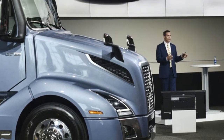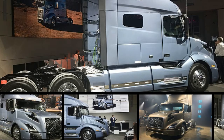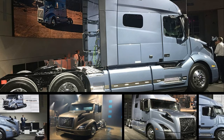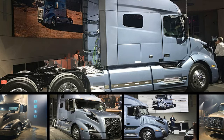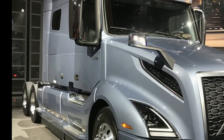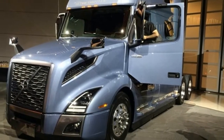Volvo Trucks North America unveiled its new Volvo VNL Series Highway Tractor, available in several configurations, including an all-new 70-inch sleeper. The truck builds on Volvo's established styling cues combined with dynamic new features, such as swept-back headlights that include signature Volvo daytime running lights, and a bold new Volvo grille and hood.